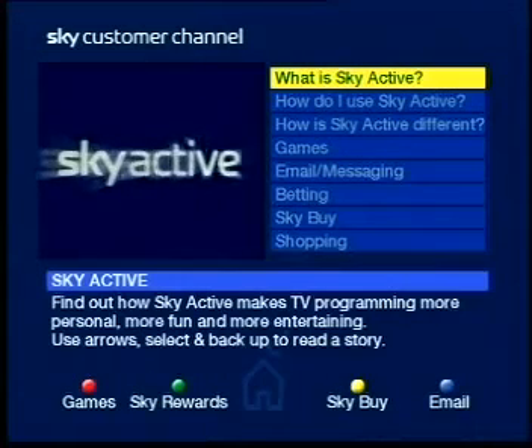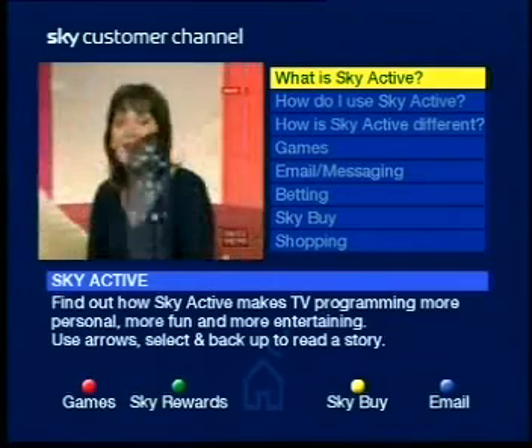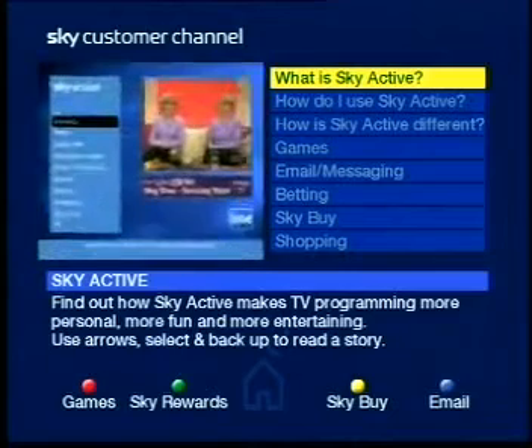Skyactiv is a brand new interactive service dedicated to bringing you interactive entertainment. Simply press the red button while watching a Sky channel and you'll be taken to the interactive services menu.